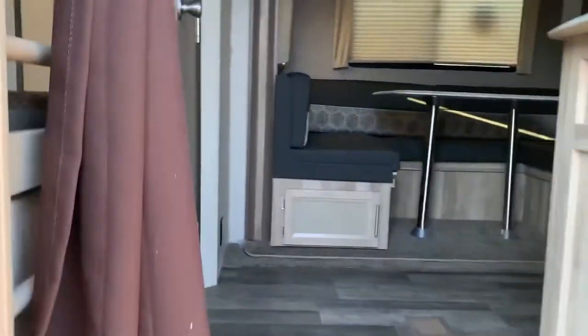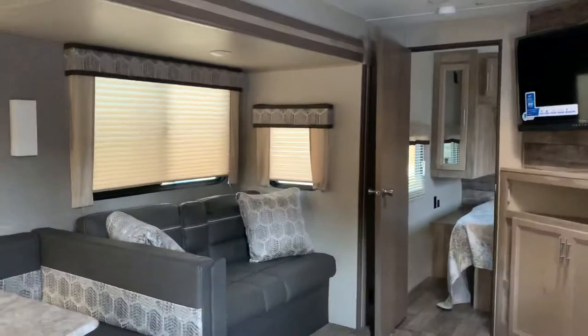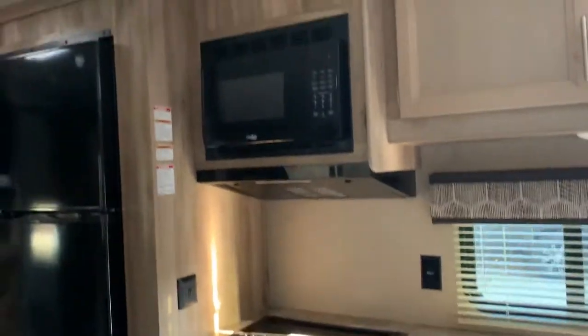Take a look inside — when you enter you have the U-shaped dinette, the jackknife sofa, and a slide out. Got the TV angled at a corner, nice storage cabinets for the pantry, stovetop, microwave, and it does have one big corner bunks area.